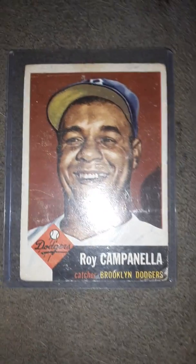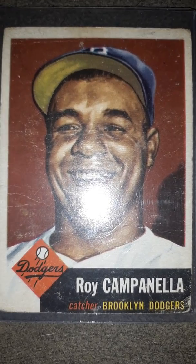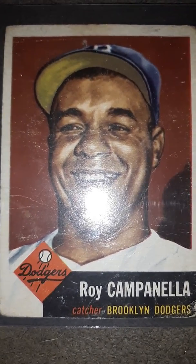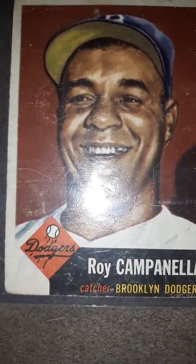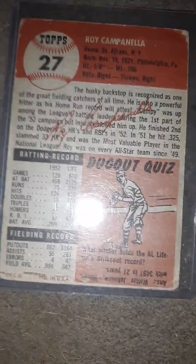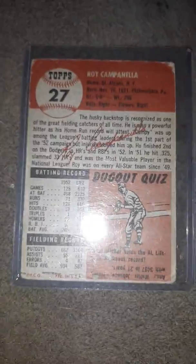Here's the 1953 Topps Ray Campanella. I really like this card — I like all the '53s, they're all very nice portraits. You look on the back, you can see the back — very nice, though you can see there's a lot of wear to it.